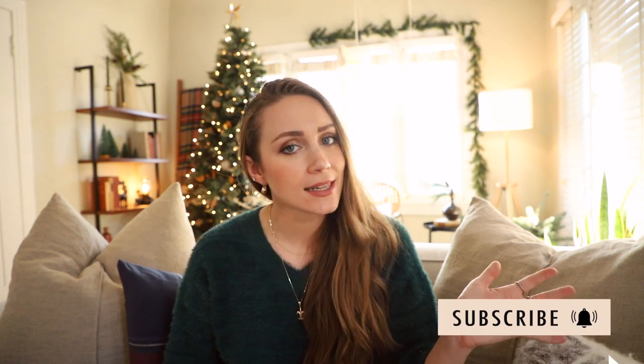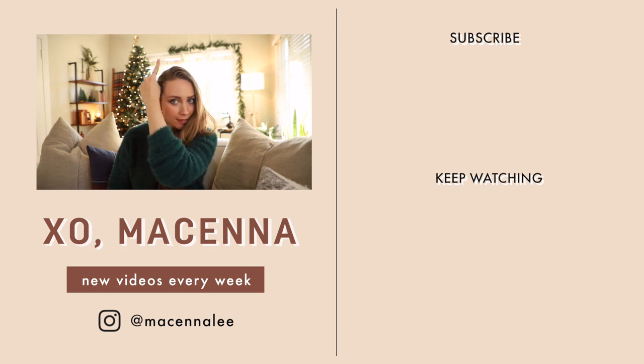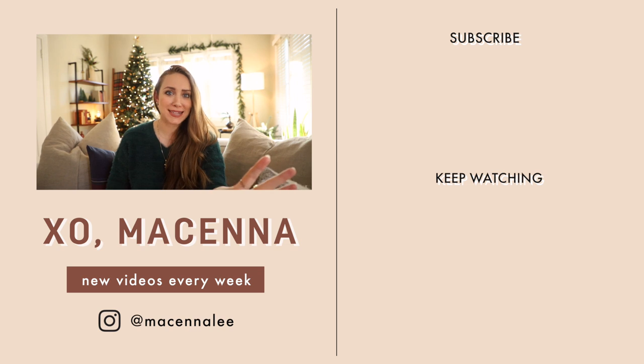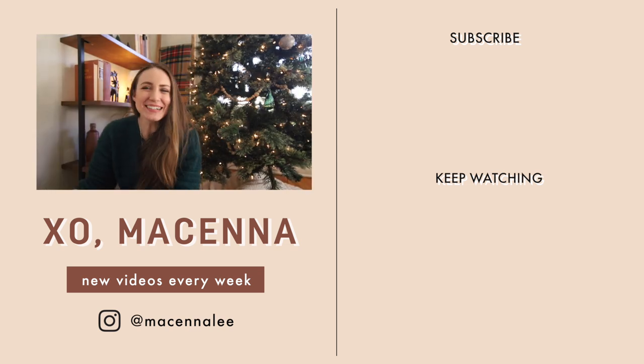As always, if you are not already subscribed, I post new DIYs, holiday DIYs, room makeovers, and thrift flips every Sunday. Hit that subscribe button and the little bell notification so you know exactly when I upload. Happy holidays — we'll see you guys next week! Now that I'm seeing this up here I feel like I should put another garland up there — work in progress, guys. Bye!